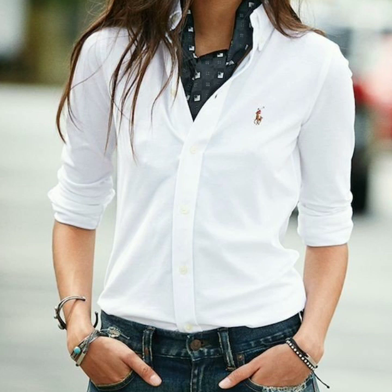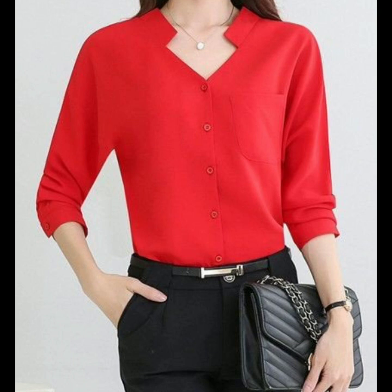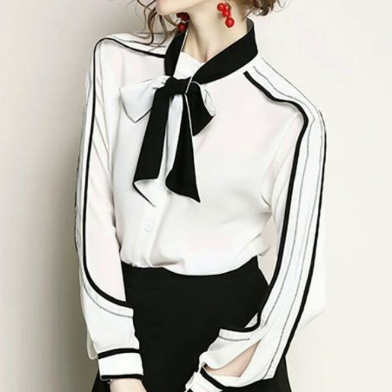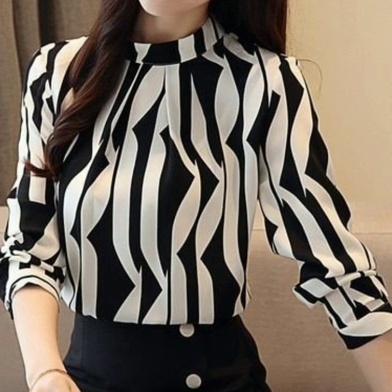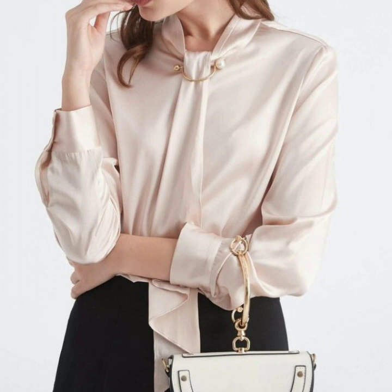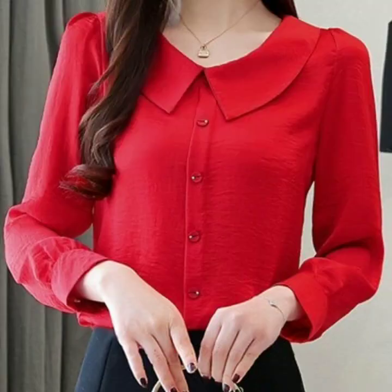I have uploaded hundreds of collections on office wear dresses, and you will know about the latest fashion trends for office wear. As a business woman, you'll learn which type of dresses you can wear and which type of dressing will suit you. Many useful ideas and many useful designs you will get from my videos. I hope that you will love all the collections on my channel, so just visit my channel and check the other collections.